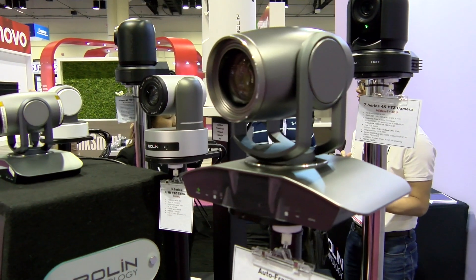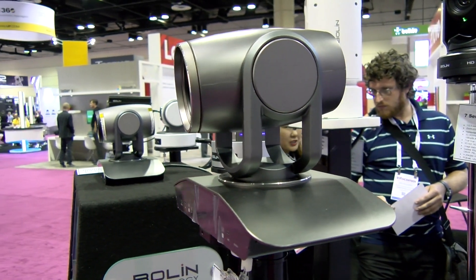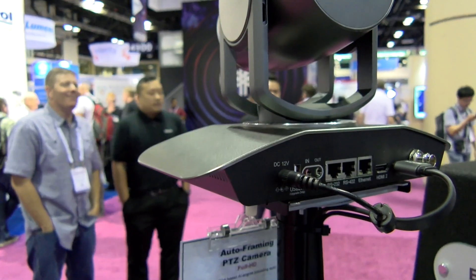Hey, this is Melvin. We're at the Bolin booth. We are trying to show you right now our next camera, which will be our auto framing PTZ camera. This camera is used mostly in classrooms and boardrooms. You can have someone do a one-on-one interview to get the right proportion in your body frame.